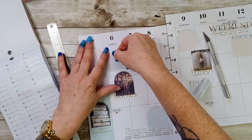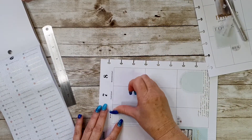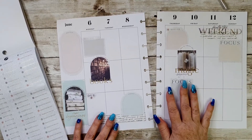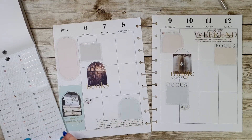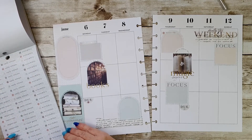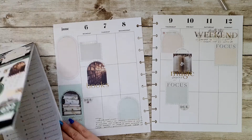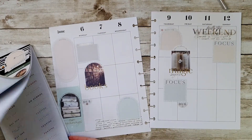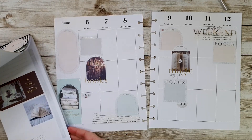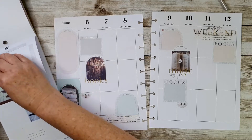I'm just going to pop that down and then up there, fairly straight if I can. This sticker says 'important, grade papers, early release, assembly, birthday, class party, important.' I don't think I need anything on anyone else from those ones. I might put this 'listed out' sticker down the bottom - then I can use that as a to-do list.